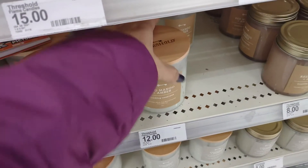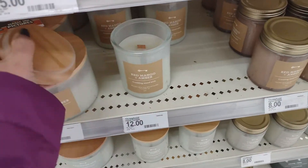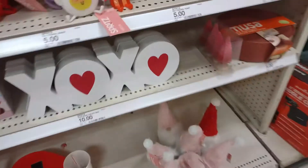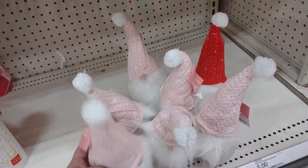Red Mango and Amber — let me see what this one smells like. That's nice, and that one is a woodwick burner. We have some more gnomes. Oh my god, the gnomes. I can't get enough of the gnomes.